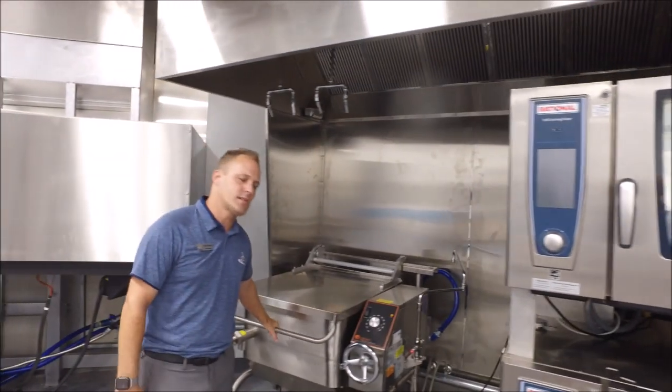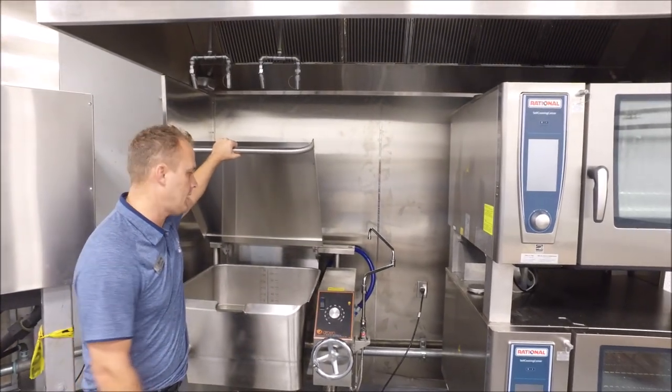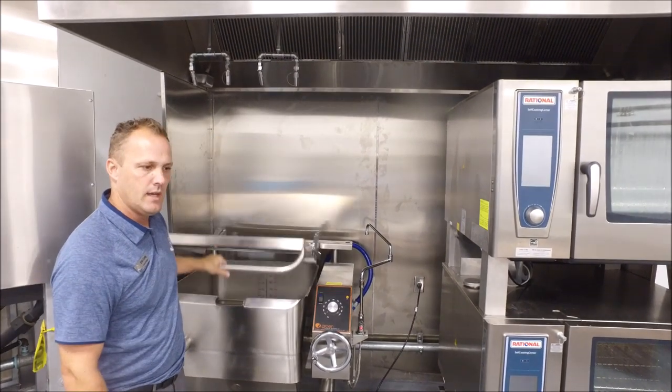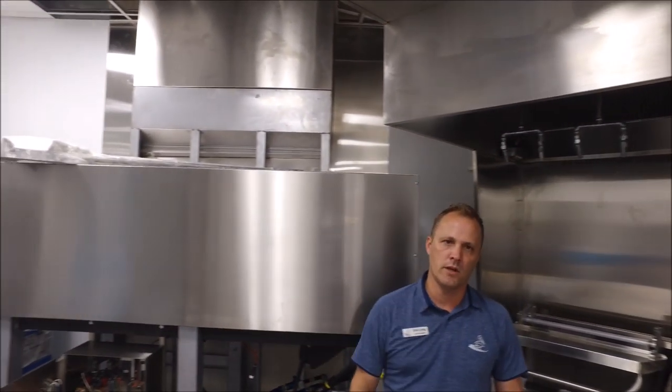We also have what's called a tilt skillet. This is where you make soups, sauces, and stocks — it's a really great tool, and it heats up very fast. And then we have the back of the pizza oven here and the Hobart dishwasher over there.